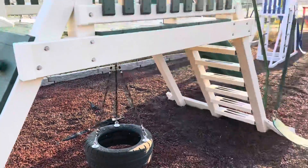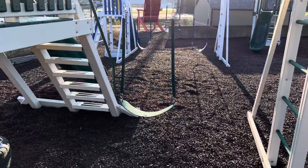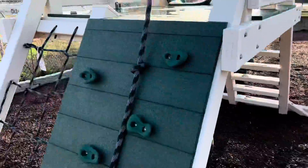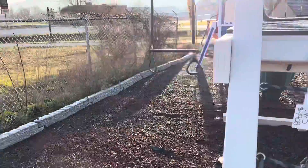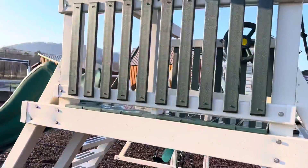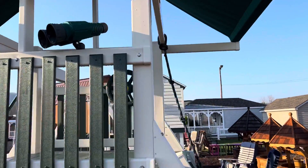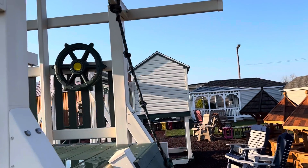This one here is a space saver unit, so it has two swings — it has a belt swing and a trapeze. And the fun items on this one are the binoculars, which actually magnify, and the ship's wheel.